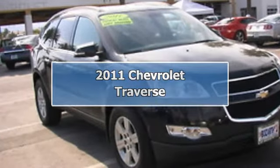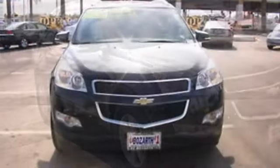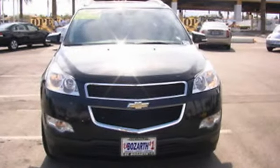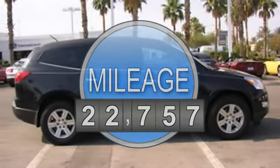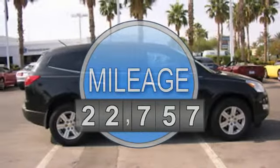2011 Chevrolet Traverse Sport Utility. This vehicle features the following equipment: Automatic, gas, 5.6, 3.6L 220 horsepower, AWD all-wheel drive.